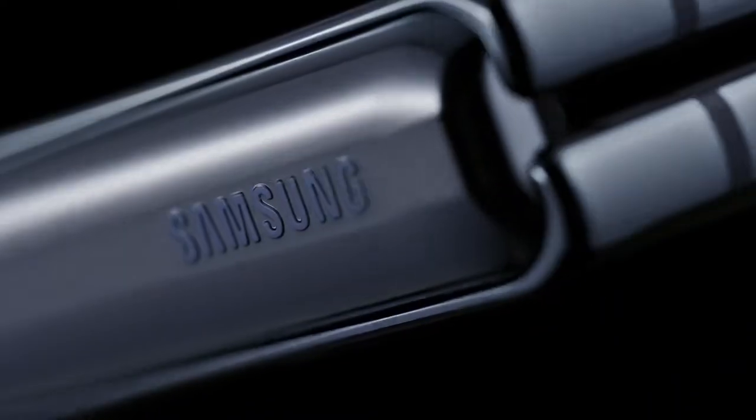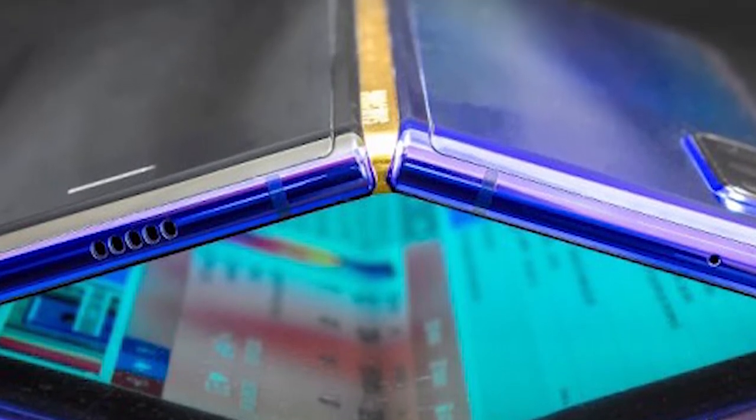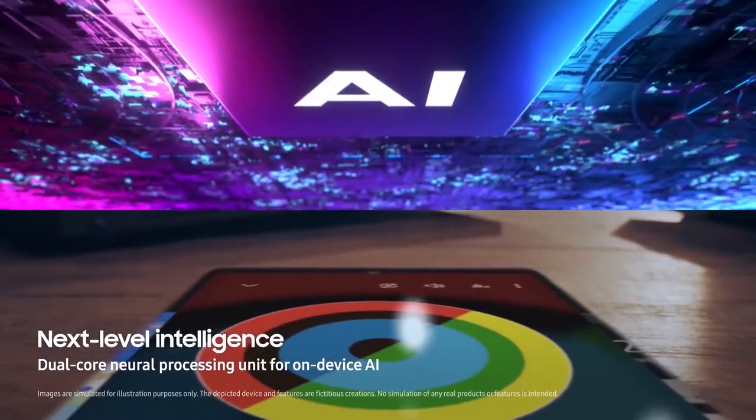Hey, what's up guys, I'm Jack. Welcome to our territory. The Samsung Galaxy Fold 2 is coming in August. The Galaxy Fold 2 will debut alongside the Galaxy Note 20 series and the Galaxy Z Flip 5G at Samsung's upcoming online-only Unpacked event on August 5.